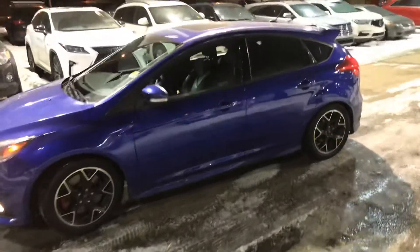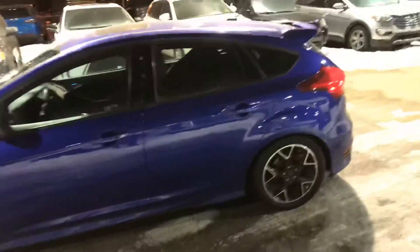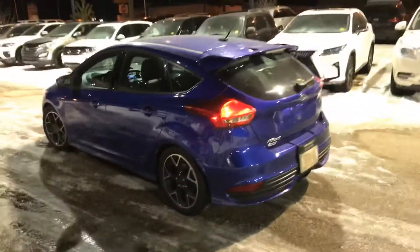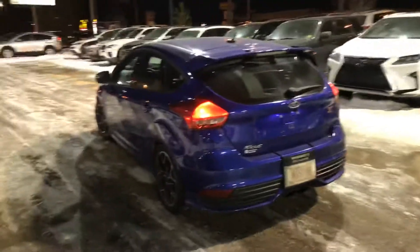I did just take this thing for a spin and it is pretty fun. Really nice manual transmission too — you can kind of get through the gears pretty quickly.